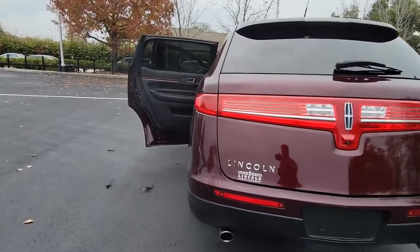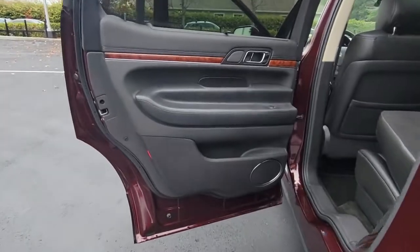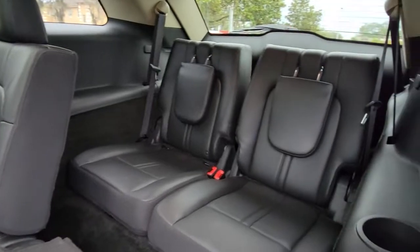Handle every twist and turn of the road in comfort and style in this MKT. See for yourself when you take it out for a test drive. Our professional staff looks forward to giving you excellent service.